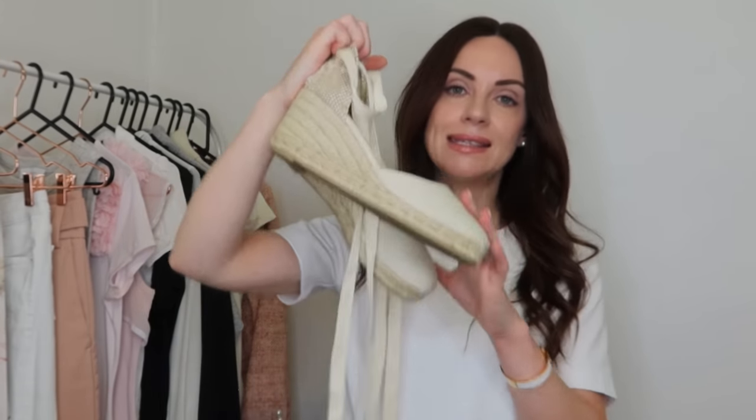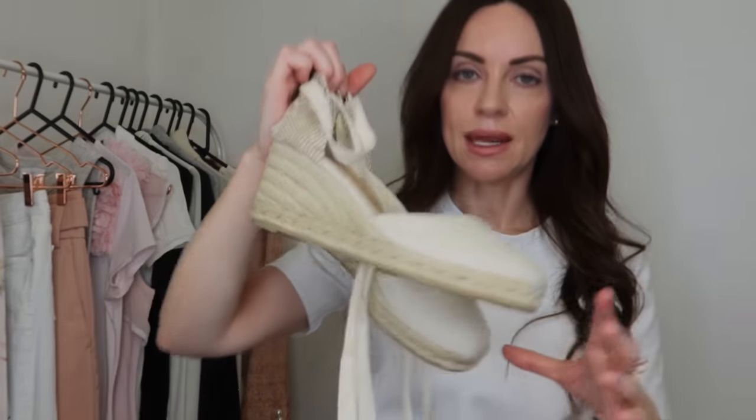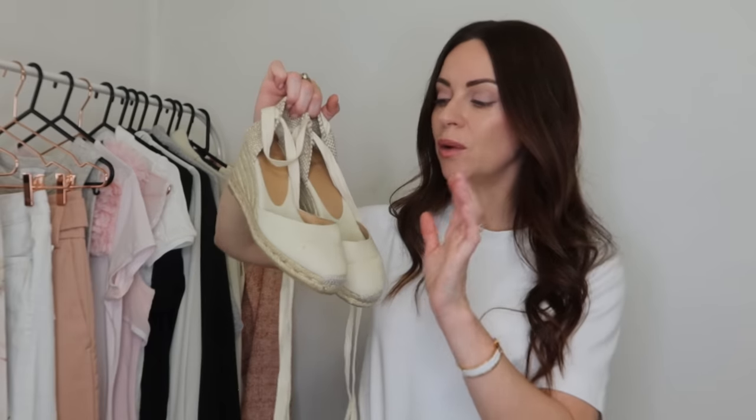The next least worn item I'm going to try to restyle is a pair of shoes — the Castania espadrilles, the shorter 60mm ones. I initially purchased them thinking they'd be a comfortable shoe for spring and summertime. The issue is that, being quite petite, the ribbons tied around the ankles cut my legs off a lot. So I'm going to steer away from styling these with dresses and skirts and instead try them with my denim.